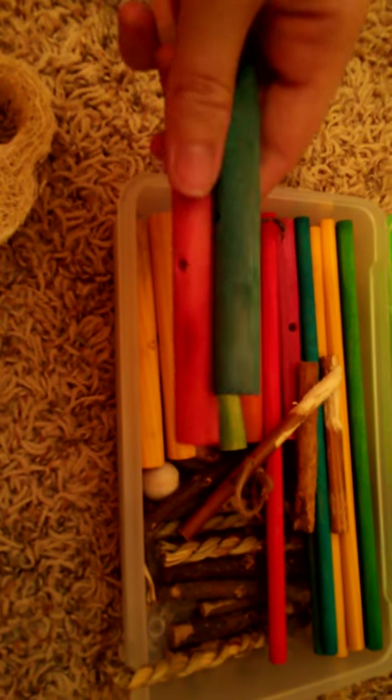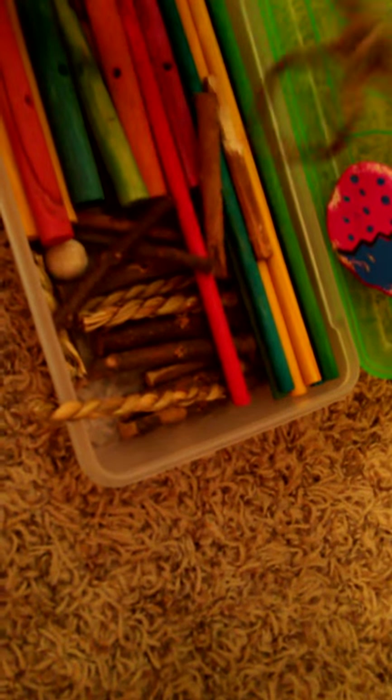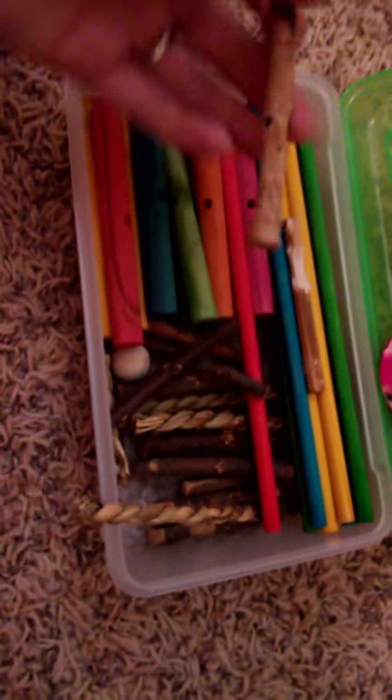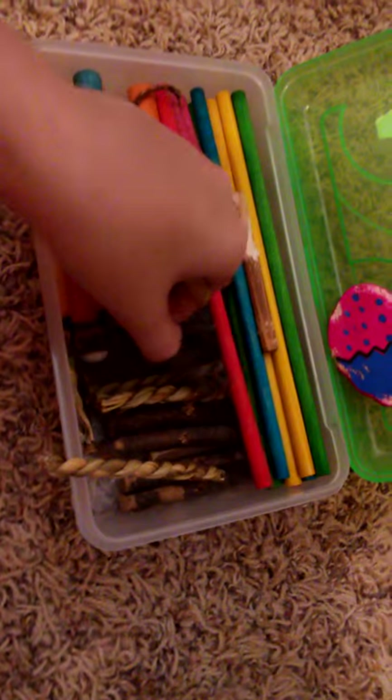I haven't given her any of the colored ones. She loves the dumbbell — she's destroyed it. I keep buying them and they're gone in five minutes. These are apple sticks and I give her one a week to try to save on chews.